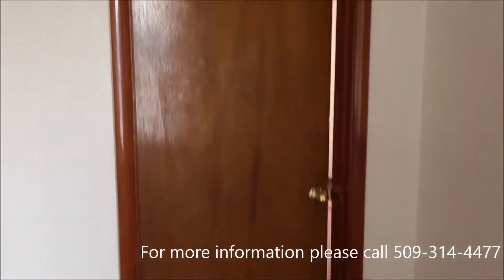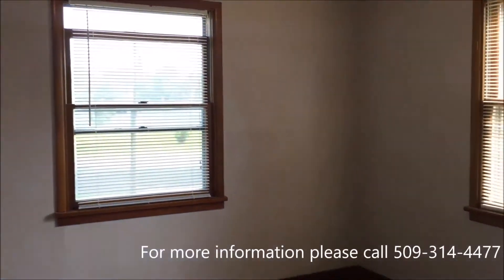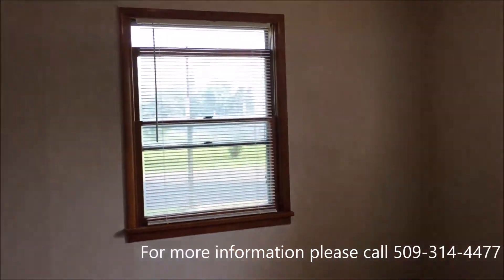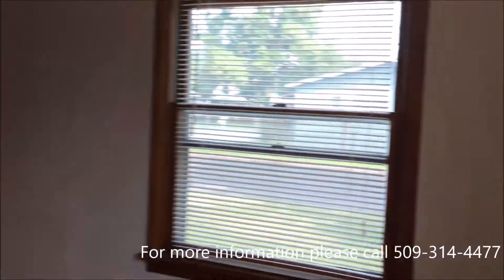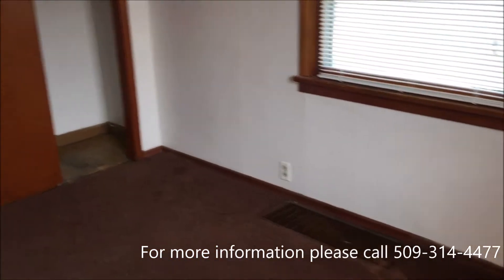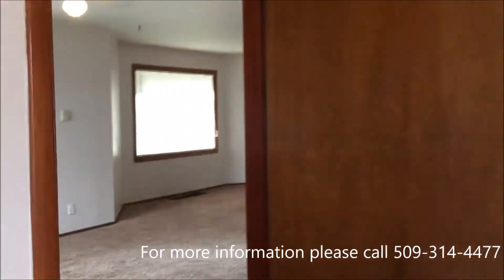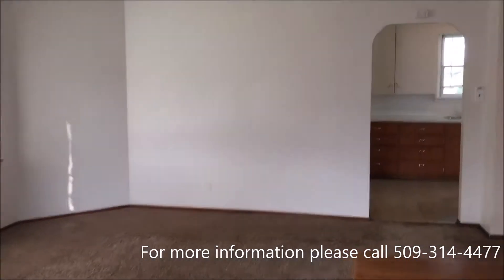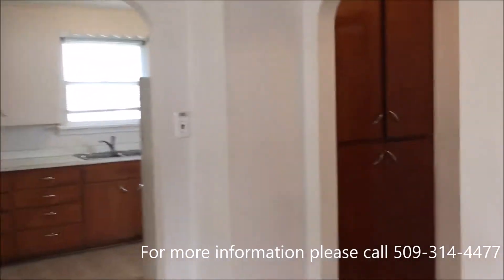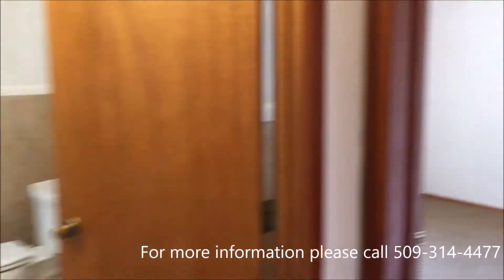Here's one of the bedrooms. There's a closet. There's a hallway which takes you to the bathroom and to the second bedroom.